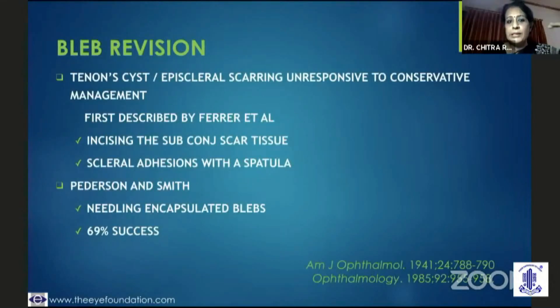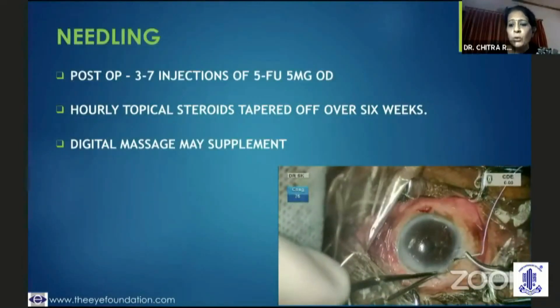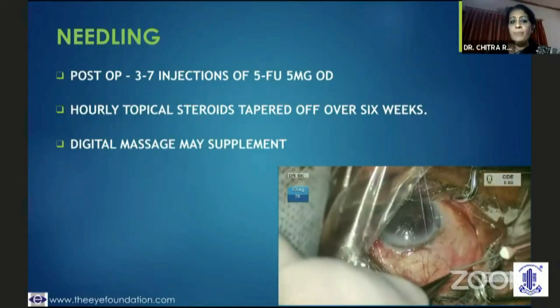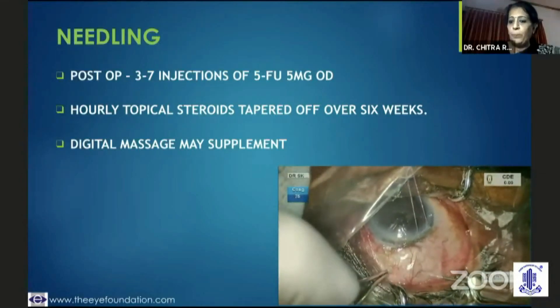If it is a tenon cyst, it largely needs a bleb revision. There are different studies: Juan Ferrer et al. talked about incising the subconjunctival scar tissue; Pedersen and Smith talked about needling and success rates; Ewing and Stamper talked about 5-FU injections along with needling, claiming a 91.6% success rate; Shin et al. believed in giving one injection of 5-FU during needling; and Mardel et al. talked about slit-lamp usage. I prefer to give 3 to 7 injections of 5-FU in the post-operative period, along with hourly topical steroid drops tapered over 6 weeks, and digital massage in the post-op period as indicated.